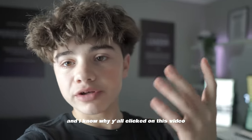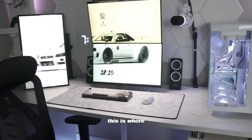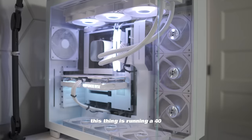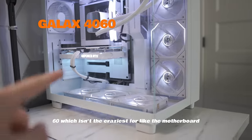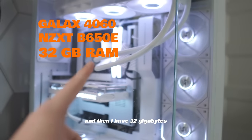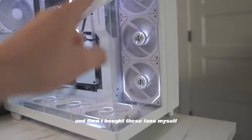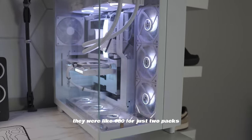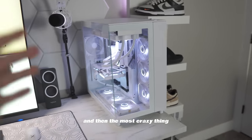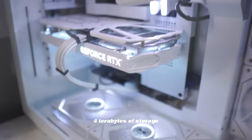Now I'm going to show y'all what you actually came for — the setup. This is where I make all my content. First, the PC: this thing is an absolute beast. It's running a 4060 GPU, an NZXT B650E motherboard, 32 gigabytes of Corsair DDR5 RAM, and an AIO cooler from a sponsor. I also bought Lian Li fans myself — two packs for about $180.